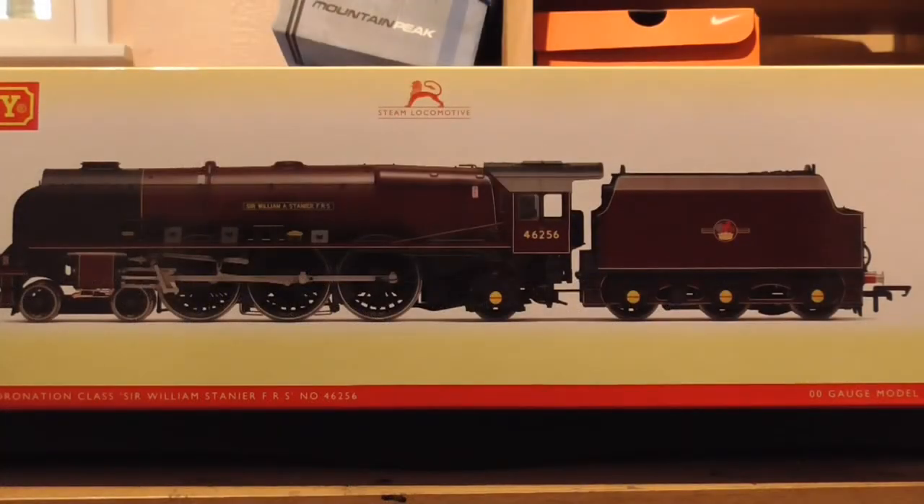Hi everyone, here's another wonderful review. This is one of Hornby's very latest products — the new Late BR Princess Coronation class, Sir William Stanier FRS, number 46256.